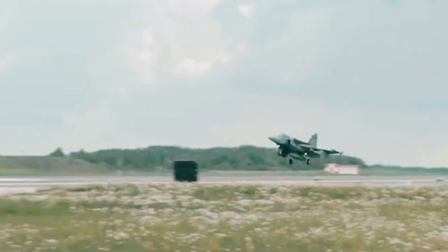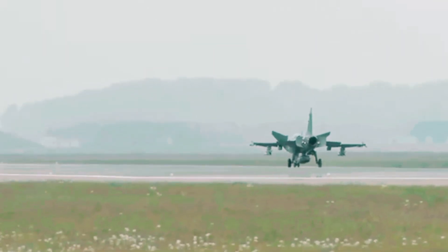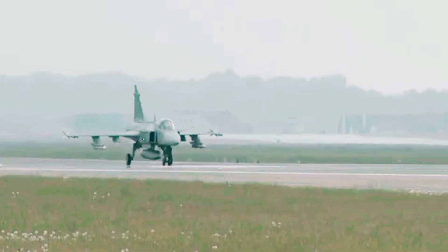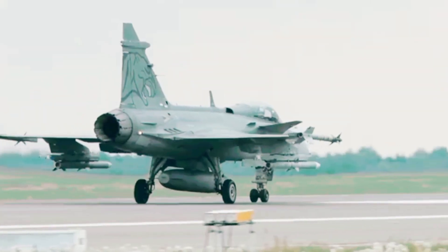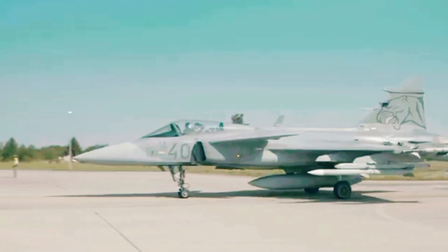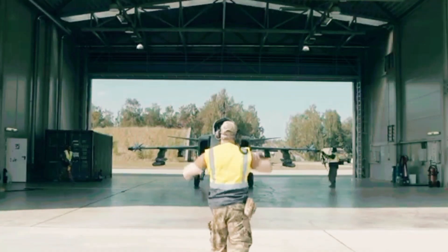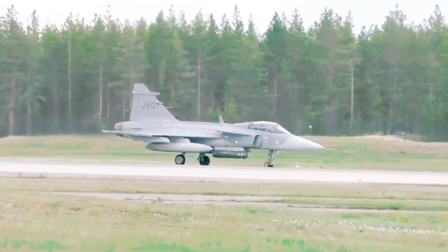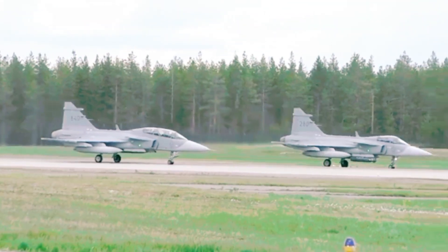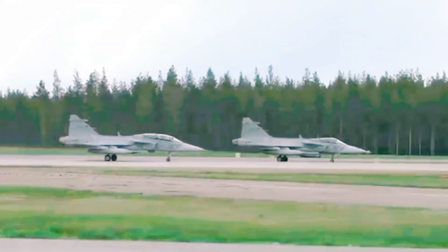So what does the Gripen E tell us about the future of air combat? It tells us that the game is changing. The future belongs to the aircraft that is the most connected, the most adaptable, and the most intelligent. The Gripen E is a flying node in a vast web of information. Thanks to advanced datalinks, they can see what every other Gripen in the area sees, giving them a godlike view of the battlefield. Because the Gripen E is designed to share information, it's a brilliant team player — it can seamlessly integrate with forces from other nations, making the entire Allied force stronger. Ultimately, the Gripen E matters because it proves that innovation isn't just about spending more money, it's about thinking differently. Sweden, with its limited resources but limitless ingenuity, has created a machine that challenges the status quo.